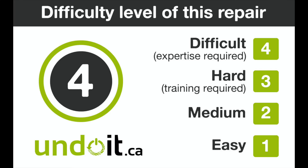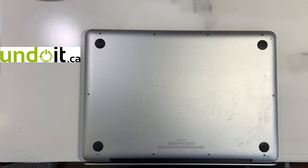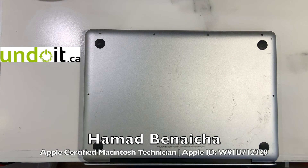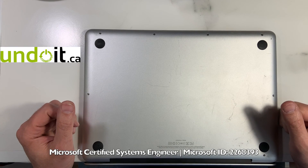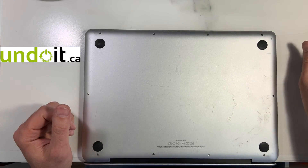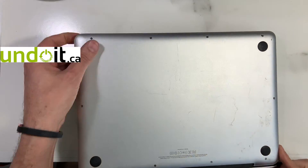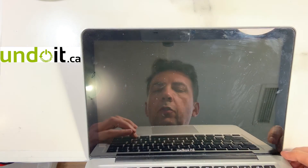Thanks for watching. Hi guys, and comme d'habitude, un petit coucou à nos amis francophones. Today we're working on a problem that's very common — it's the BIOS lock. It happens quite often in a lot of machines. I'm going to show you what I'm talking about. Let me turn this on. This is from a walk-in client in Toronto.